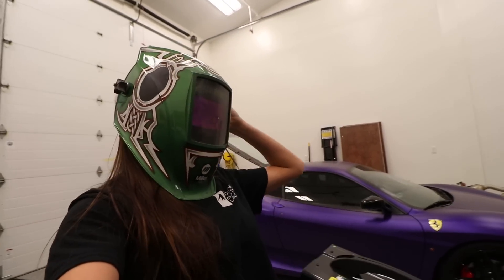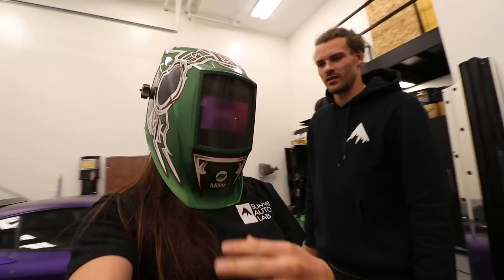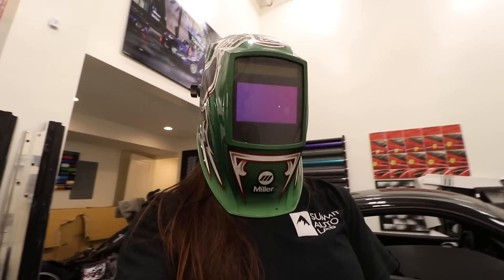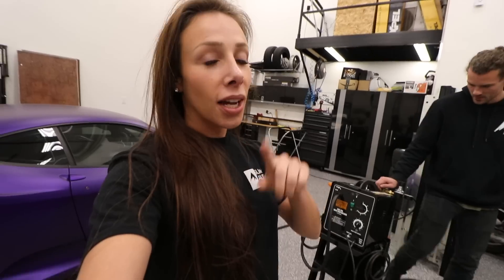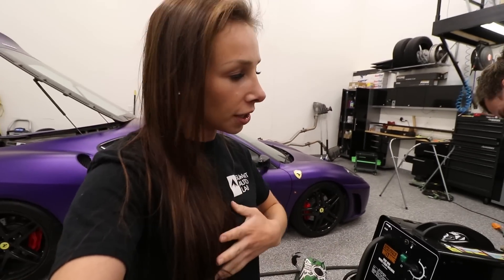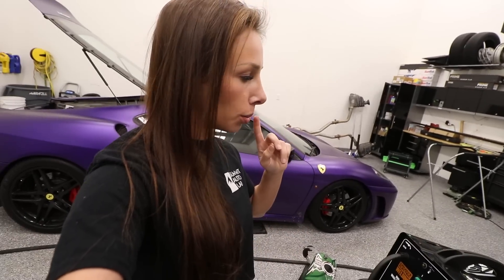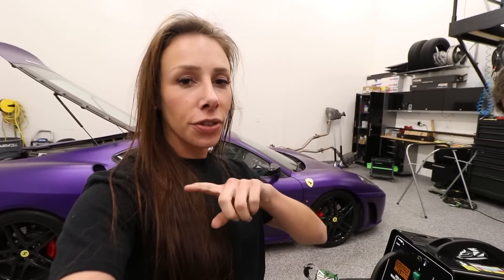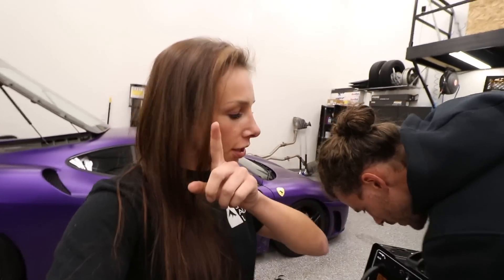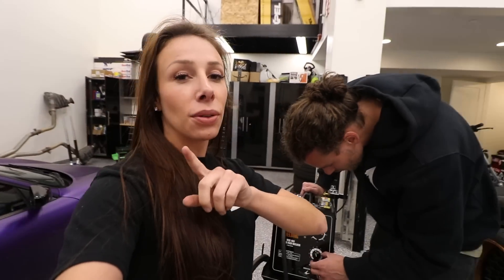A lot of you guys on our previous video — bless your hearts — were very concerned about our safety, so we are going to take into account all of your comments about wearing gloves and practicing safety first. Let us know if we did it right this time.